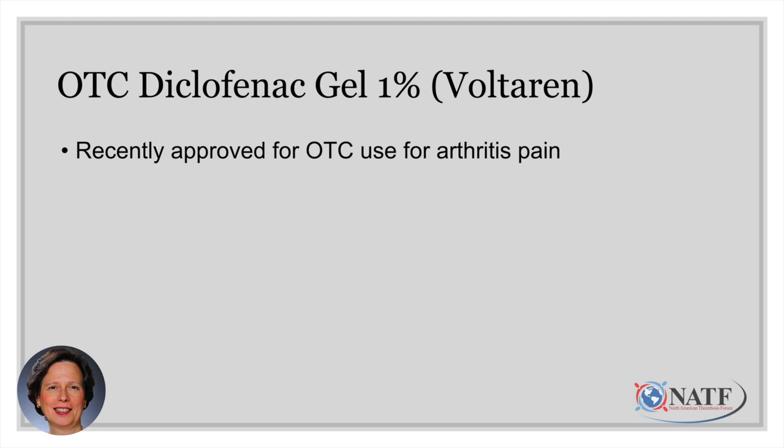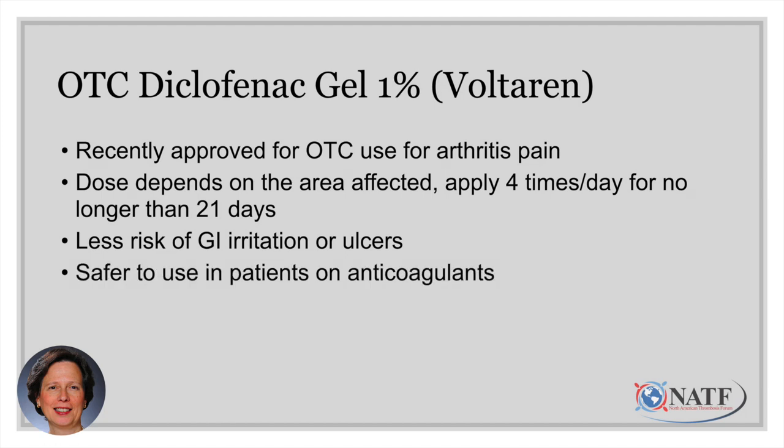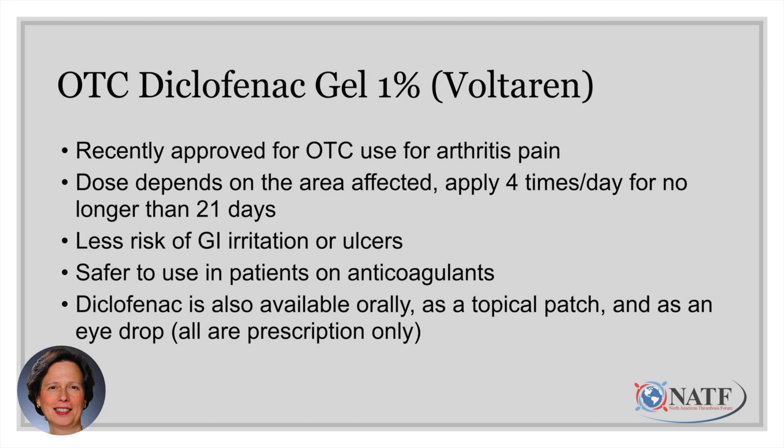New on the market is over-the-counter diclofenac gel, or Voltaren, recently approved for arthritis pain. This offers a safer alternative for patients who are on anticoagulants. It's applied four times a day, with dosing depending on which joint you're treating, and is not recommended for longer than 21 days. Because it's topical — applied to the skin — there's less risk for stomach or intestinal irritation or ulcers, making it safer for patients on anticoagulants. Note that diclofenac is also available orally, as a topical patch, and as an eyedrop, but those forms are prescription only.